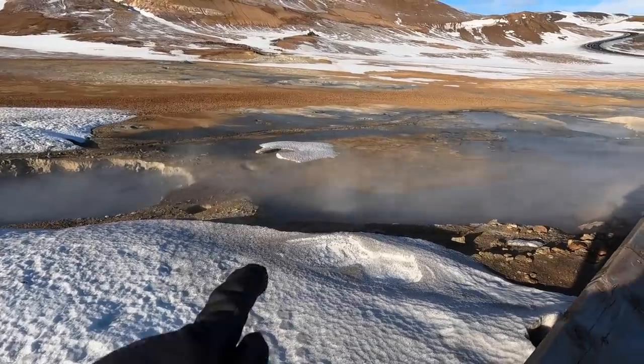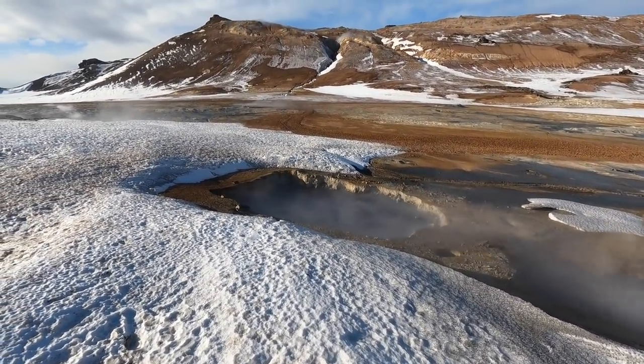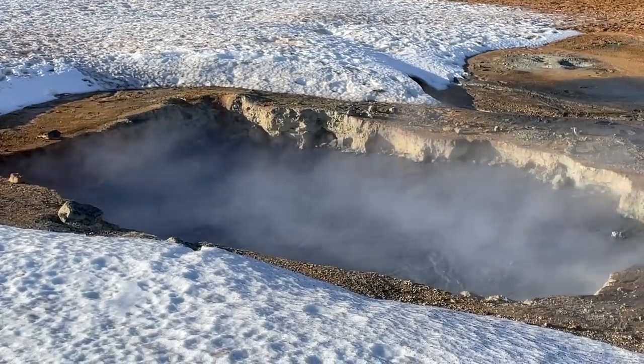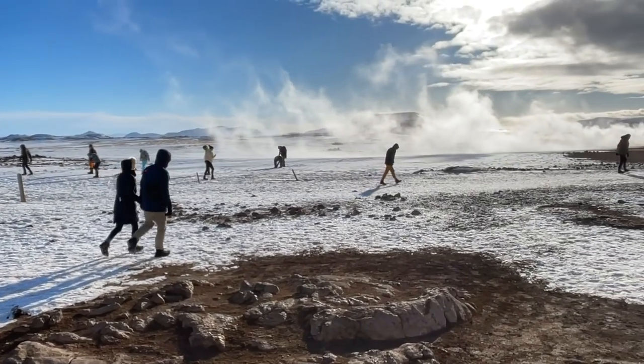About a 10-minute drive from the last stop, we've arrived at a geothermal area with loads of bubbling mud pools. Some of them can get up to 200 degrees Celsius — lobster boiling hot — and apparently a thousand meters deep. It's all over; there's smoke and steam everywhere.